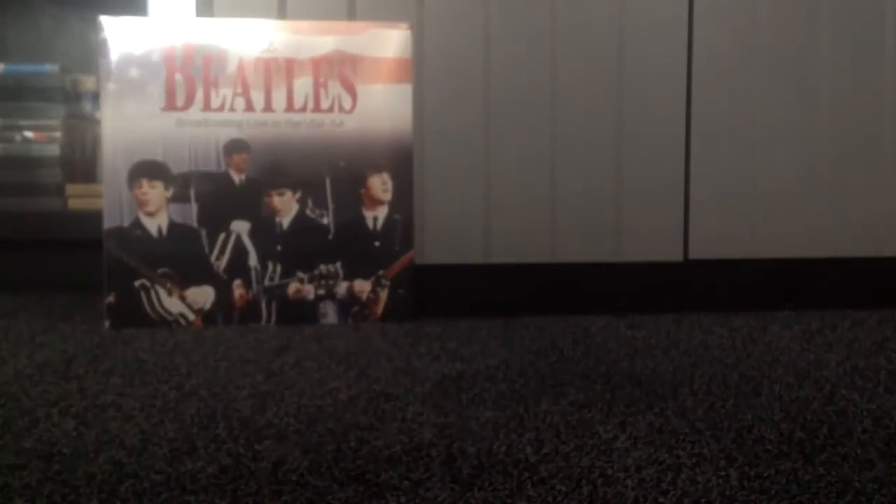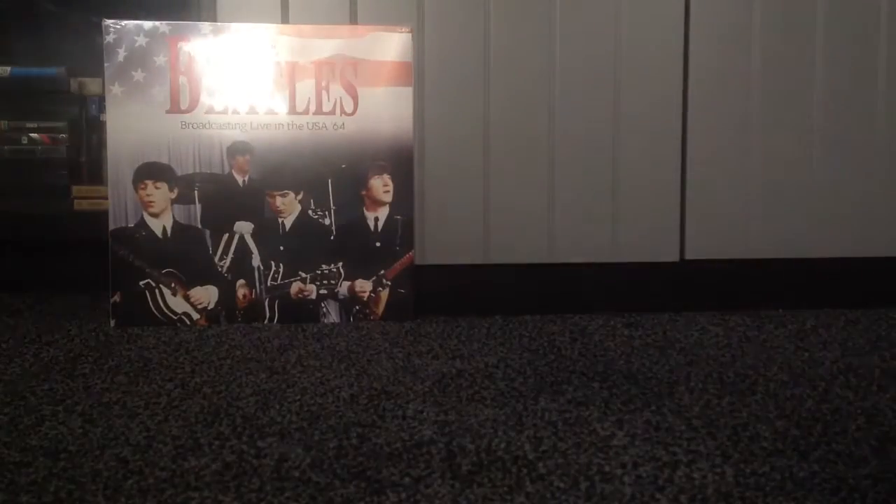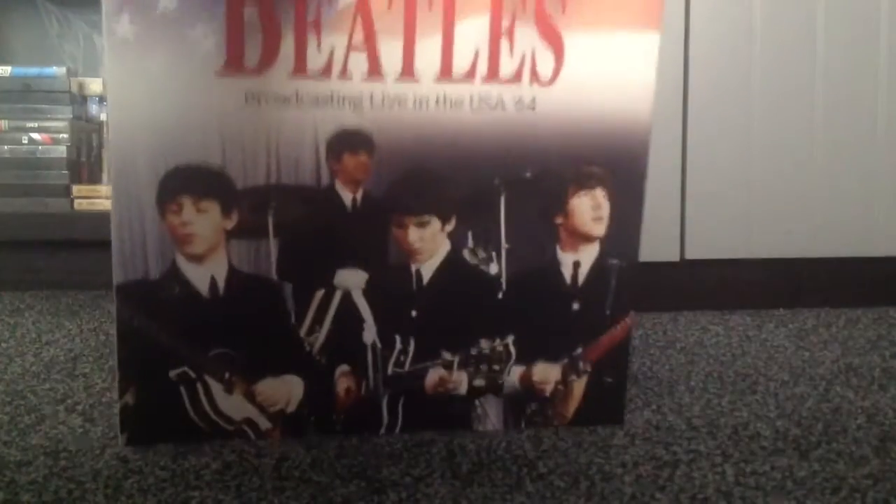So that's the first album done, and now for the second album: The Beatles Broadcasting Live in the USA in 1964. This is still sealed — you can see it by the nice shiny shrink wrap. Let's crack this open. Got the trusty knife. Let's get it open. Right, so let's first of all take a look on the inside.